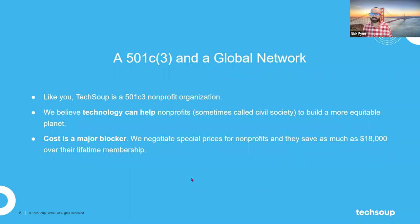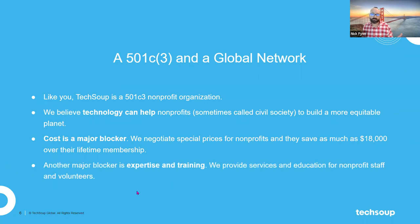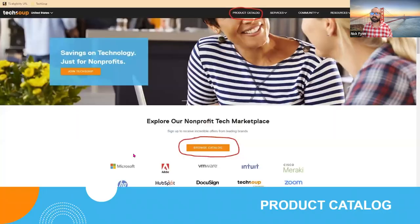We also know cost is a major blocker around technology, which is why we negotiate special pricing for nonprofits. In some cases, nonprofits have saved as much as $18,000 over the lifetime of their usage of TechSoup. We know another major blocker for technology use is expertise and training, and that is something we really try to address in our catalog.